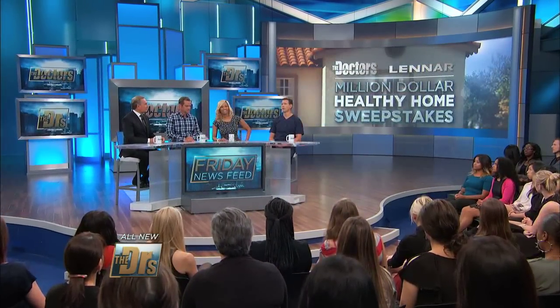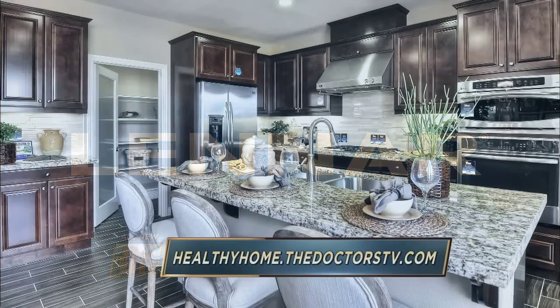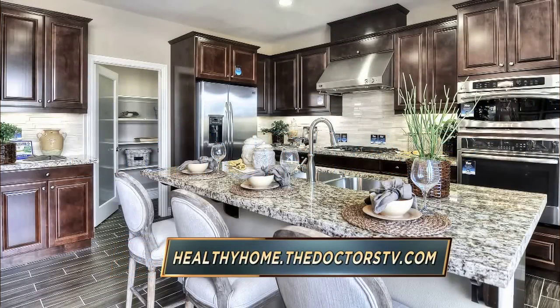Our partner Lennar has been working around the clock to make this home a dream come true for one of our lucky viewers. To win this healthy home, visit healthyhomedoc.thedoctorstv.com.